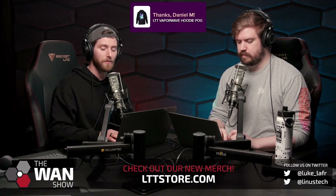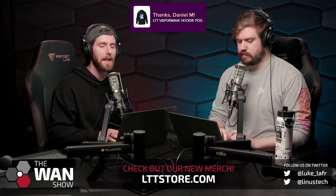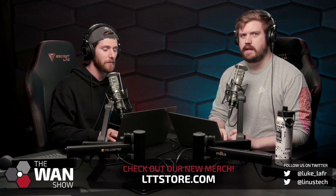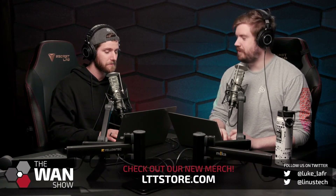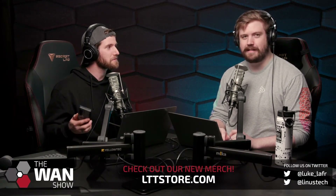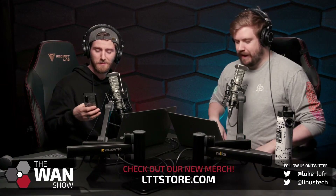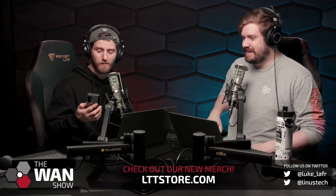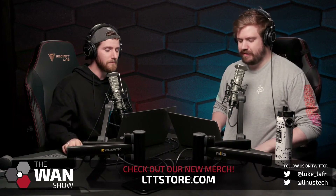We hear about the utterly bananas stuff that was happening at Activision Blizzard — they were an enormous company. If you want to go back to that WAN show episode, there's some crazy stuff. You want to talk about ill-managed things and intense levels of oversight? We'll talk about it.